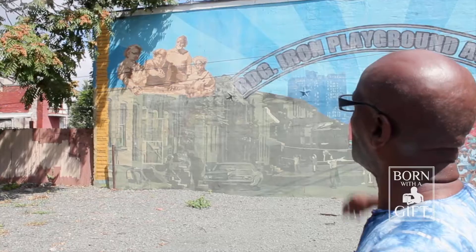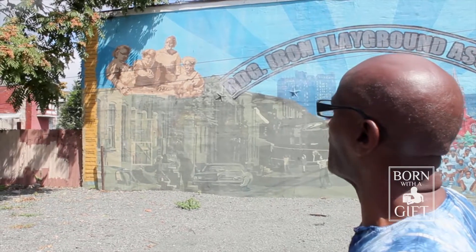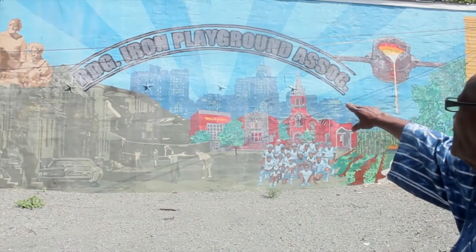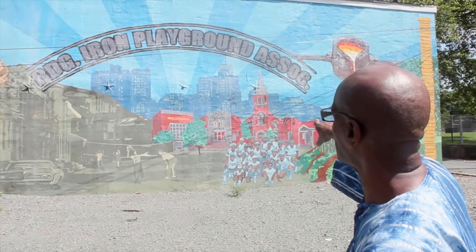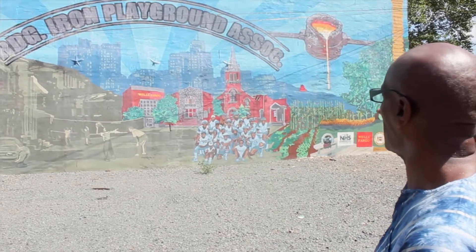There are so many varieties of murals in the city you will see on this tour. Up at the very top you'll see some of the women who helped design Reading Iron Playground back in the day. This historical picture shows how this street used to look, with children playing and people sitting out on the stoop. In the background you'll see the skyline of Reading. This mural was sponsored by Wells Fargo Bank. There's also one of the churches on South 7th Street, the Reading Iron baseball team, and over to the far right is the garden that exists here in present-day Reading Iron.